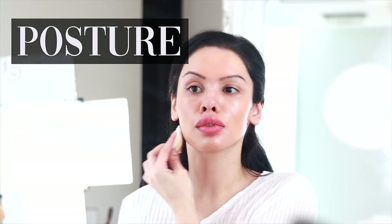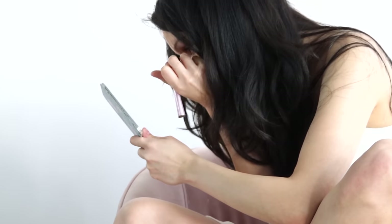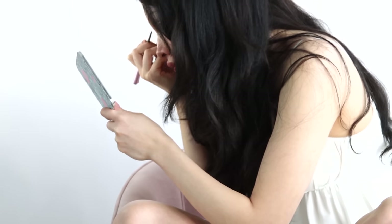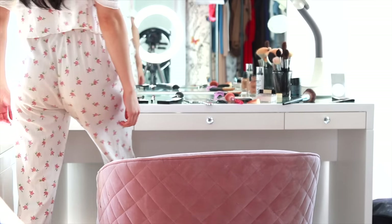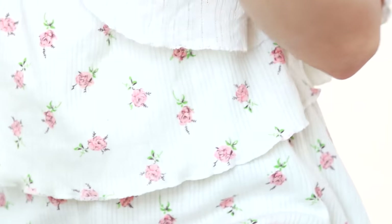The first makeup mistake is related to something as simple and fundamental as posture. Oftentimes when we're getting ready, we orient our body in whatever way is comfortable — leaning into the mirror or sitting crookedly on a chair. This especially affects eyebrows. Doing your eyebrows without proper even posture is surefire going to get you an asymmetric brow result. This is one step where you really want to be sitting upright and evenly with your shoulders back.